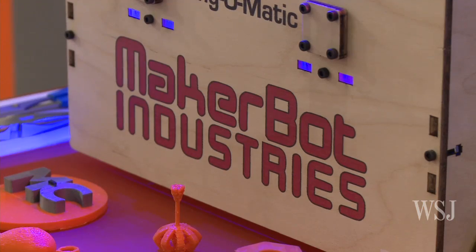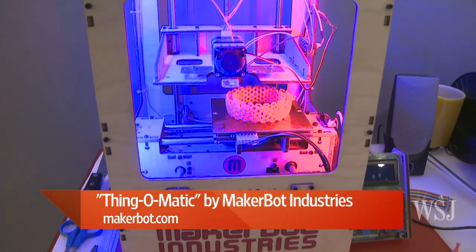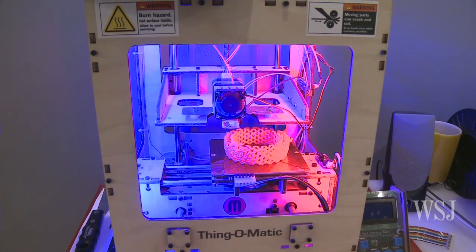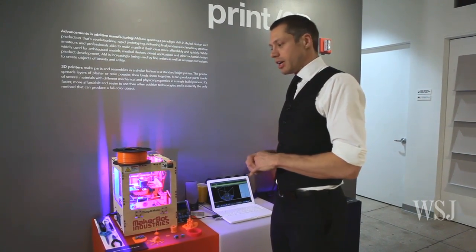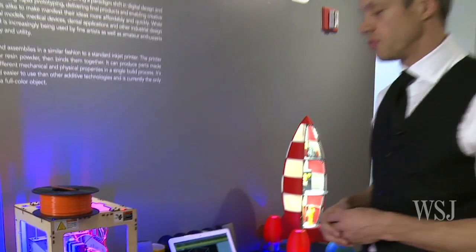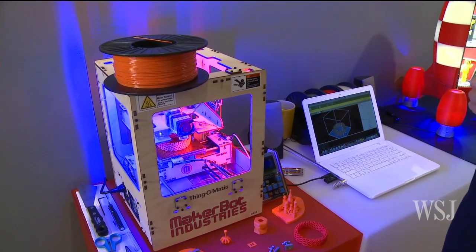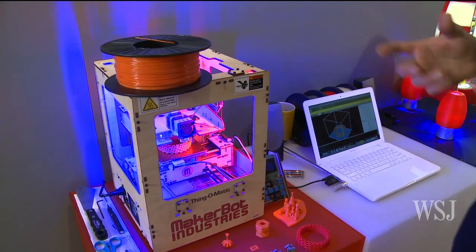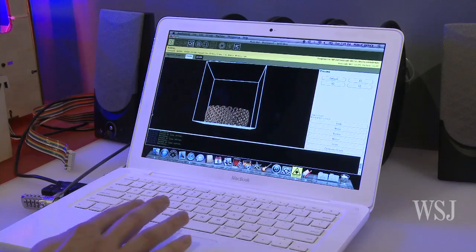This is called a Thing-O-Matic from MakerBot Industries. They have a number of different versions, but this one's actually called a Thing-O-Matic. This is a great example of how this type of manufacturing is actually now within the realm of the average consumer. These products retail between $1,100 and $2,000.